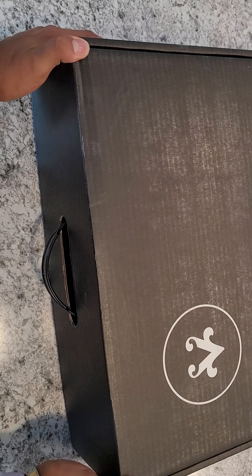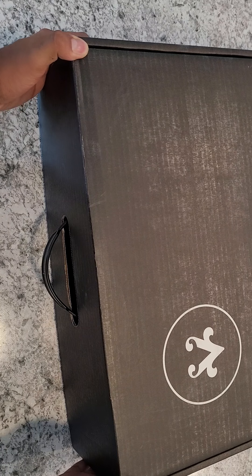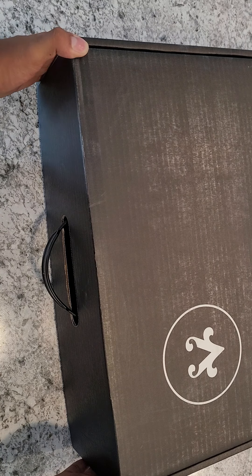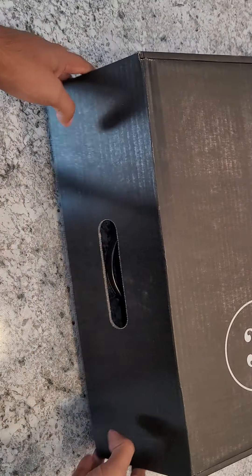This is my first of 12 boxes from Rob Vice because I forgot to cancel my subscription. Am I upset at them? No. Am I upset at myself? Absolutely — because these are not cheap.